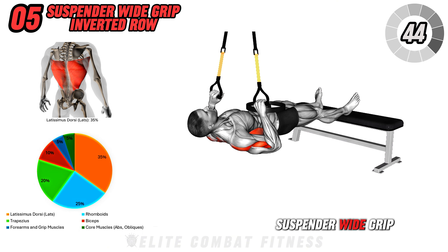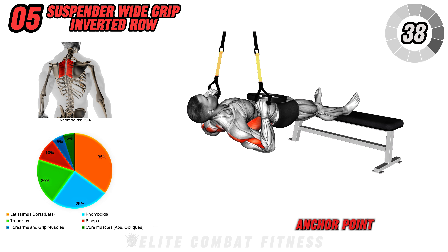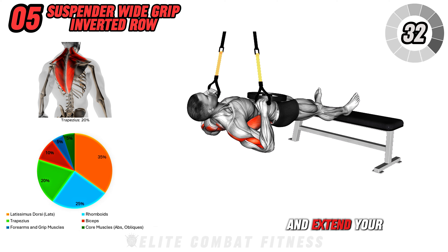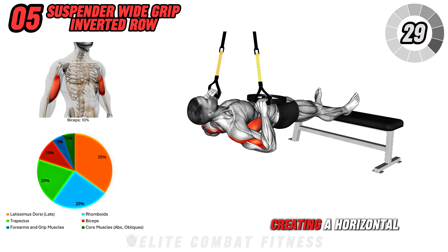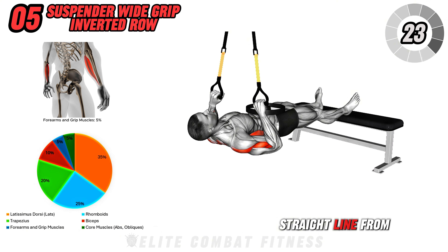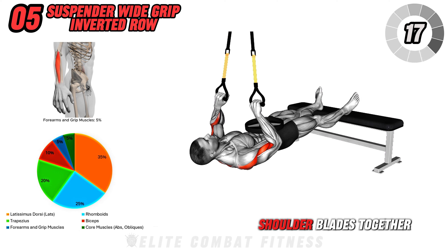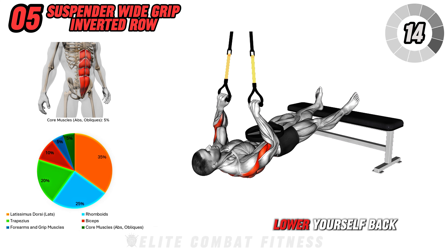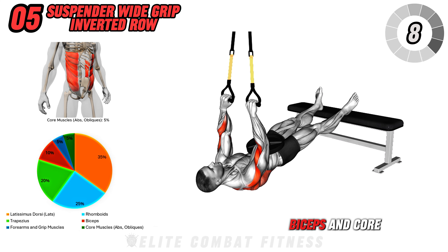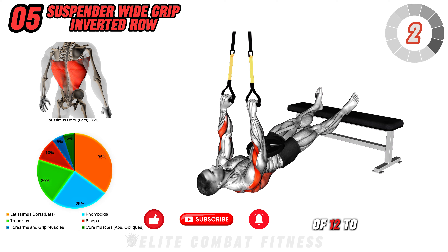Moving on to the suspension wide grip inverted row. Set up a suspension trainer or TRX straps at an overhead anchor point and position a bench in front of you. Grab the handles with an overhand grip and extend your legs to rest your heels on the bench, creating a horizontal body position. Engage your core to stabilize your body and maintain a straight line from head to heels. Pull your chest towards the handles by bending your elbows and squeezing your shoulder blades together at the top of the movement, then lower yourself back and repeat. This exercise targets your back, biceps, and core, enhancing upper body strength and stability. Perform 3 sets of 12 to 15 reps.